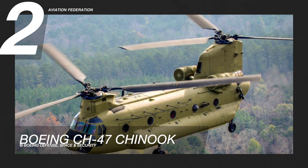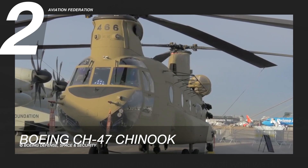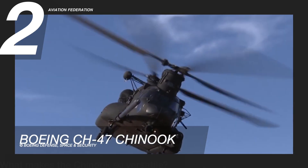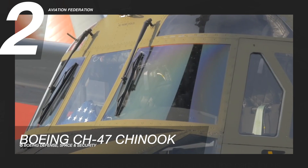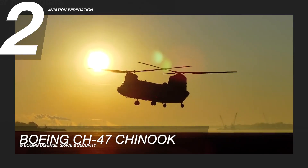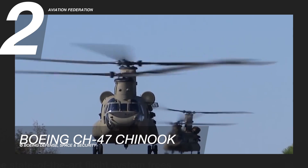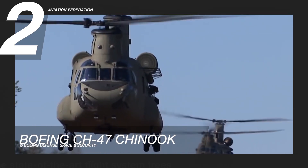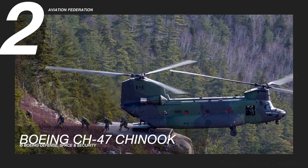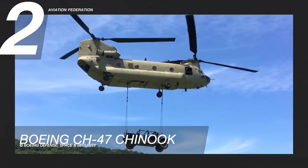Number 2 is the CH-47 Chinook. This model is a tandem rotor helicopter for the US Army and International Defense Forces. The aircraft has a maximum cruise speed of 157 knots and a maximum range of 400 nautical miles. It also has a gross weight of 50,000 pounds. Tandem rotors allow the Chinook helicopter to handle a variety of missions with greater flexibility than most other helicopters. Since this helicopter does not rely on tail rotors for stabilization, it can perform more daring airlift maneuvers such as the pinnacle landing, allowing it to get passengers and cargo in and out of highly difficult terrains.